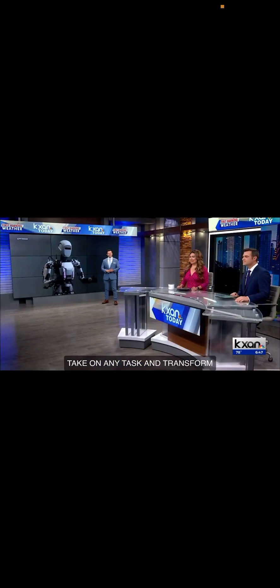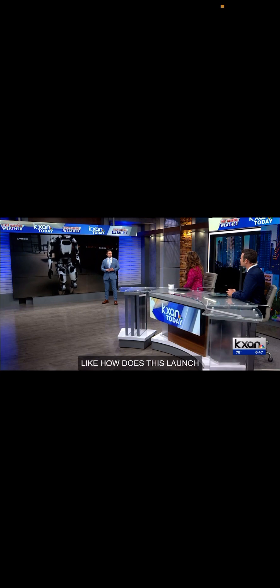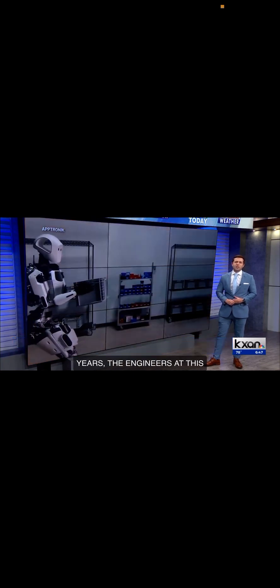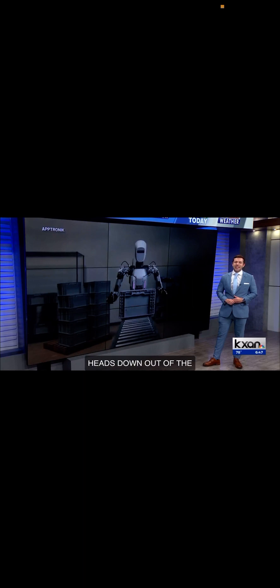Aptronic unveils Apollo, the world's first commercial humanoid robot, and Blake Devine got a sneak peek. How does this launch represent a new chapter for the company? For the last seven years, the engineers at this lab in Austin have had their heads down, out of the limelight, working hard to design this robot. And now they're ready to take off with their creation, which could alter the way we work and the way we live.